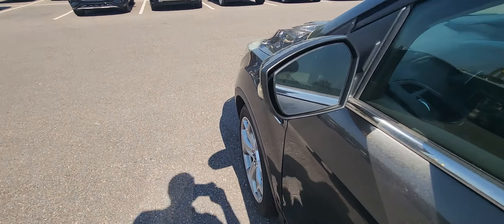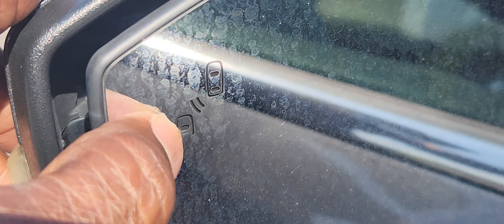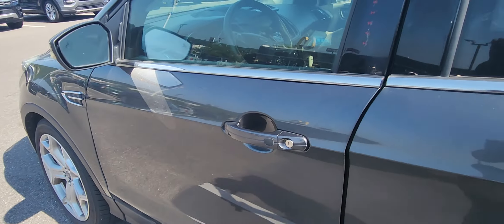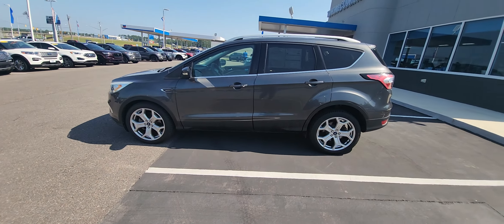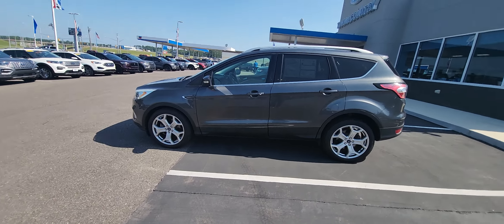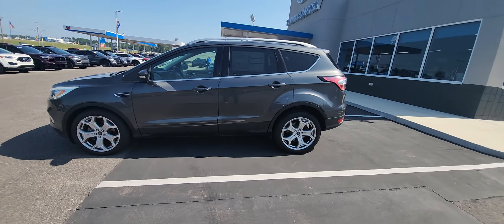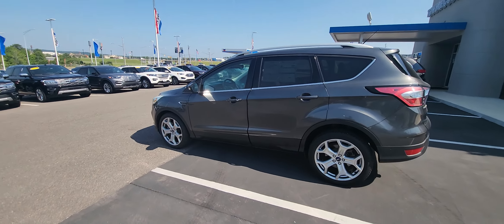It does have a blind spot warning. So if a vehicle is in your blind spot, it's going to light up and let you know — which is very important, especially with all the distractions we have with social media, phones, and texting, which we shouldn't be doing but it does happen. The blind spot warning lets you know a vehicle is there so you don't drift over.